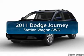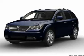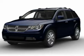The 2011 Dodge Journey. Dodge Journey combines the practicality of an SUV with the comfort of a car, all while boasting a style all its own.